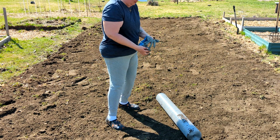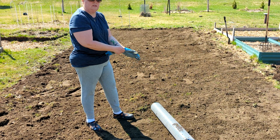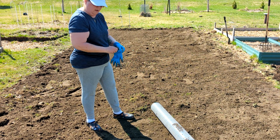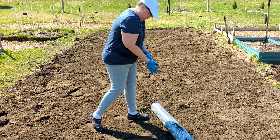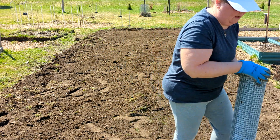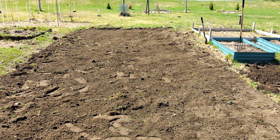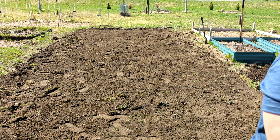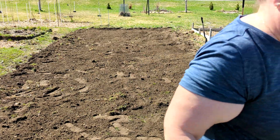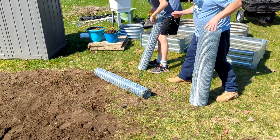Now it's time to start rolling out the wire mesh that we bought. This is to help keep the voles and any other creatures that dig underneath from coming up through the garden beds. I did this in my raised garden beds last year and it worked great, so this is going to be on a much bigger scale — we're doing the whole area where all the raised beds are going to be. This stuff is sharp, so I definitely recommend using gloves when working with this wire mesh netting.